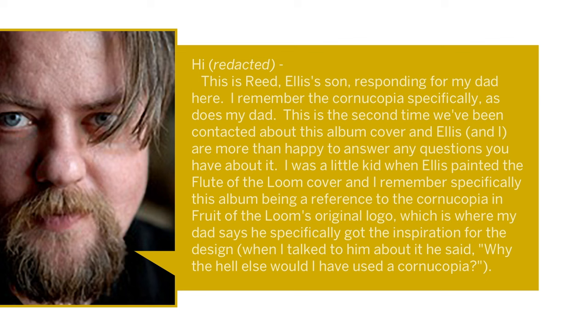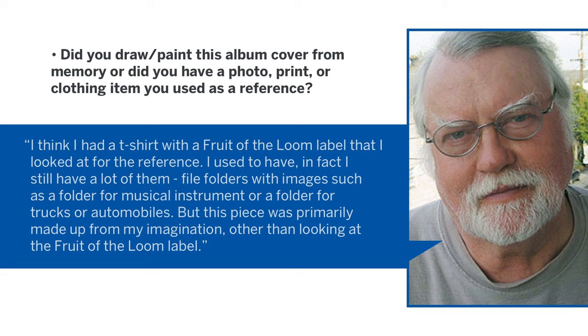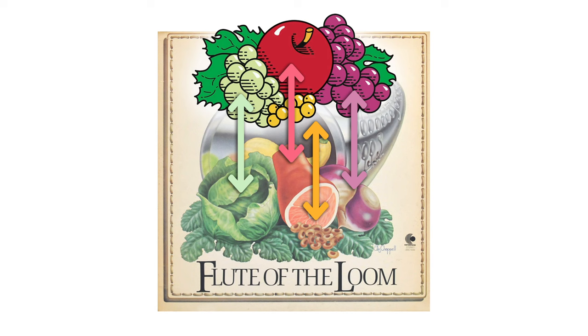Reed continued: 'I was a little kid when Ellis painted the Flute of the Loom cover, and I remember specifically this album being a reference to the cornucopia and Fruit of the Loom's original logo — which is where my dad says he specifically got the inspiration for the design. When I talked to him about it, he said, "Why the hell else would I have used the cornucopia?"' Ellis answered questions directly: he thinks he had a t-shirt with a Fruit of the Loom label that he looked at for reference, and he still has file folders with images. The piece was primarily made from his imagination, other than looking at the Fruit of the Loom label.